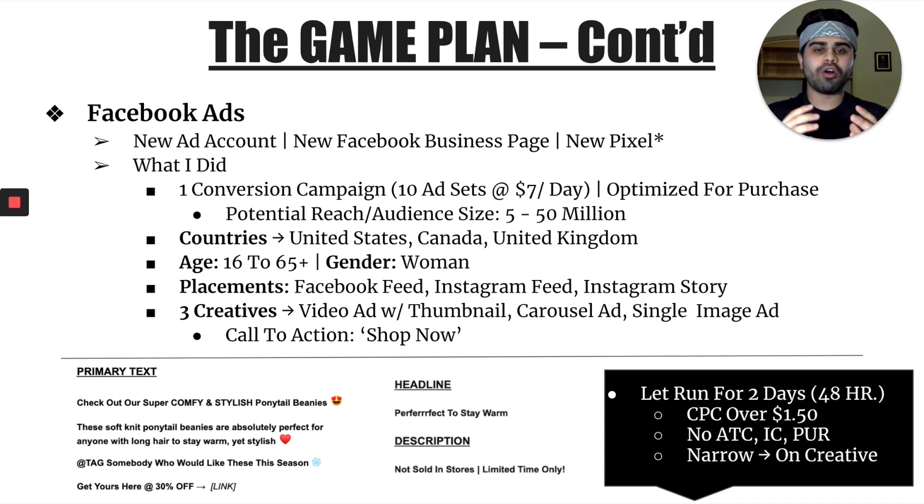Back then, CBO campaign budget optimization wasn't really a thing, so I was still using ad set budgets. The potential reach or audience size for each ad set was about five to 50 million. Some ad sets were stacked interests — if an interest was really good but just under the 5 million threshold, I'd add other similar interests to that same ad set to get it between five to 50 million. For example, if LA Fitness gym was like 3 million, I would add Crunch Fitness and Planet Fitness since those are very similar interests. Most of my ad sets were single interest, but some contained stacked interests.